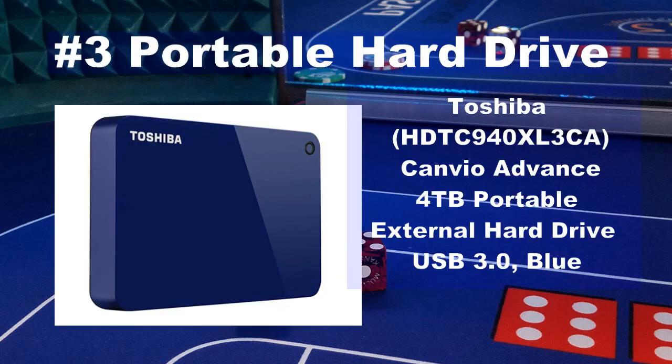Number 3 on the top gift list is the Toshiba 4TB Portable Hard Drive. This is a great gift idea for anyone. Back up the documents you have, like family pictures from your computer or other devices, and keep them safely on this portable drive. I have years of family photos backed up on mine, and I keep that portable drive in a fireproof safe in my home.